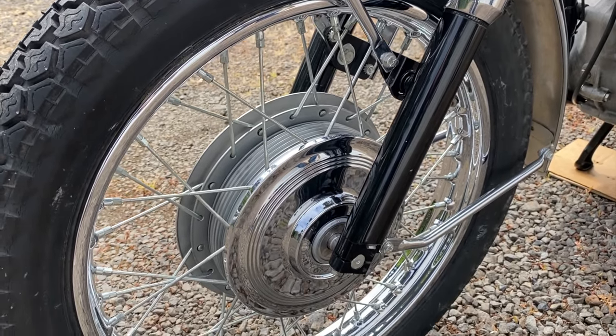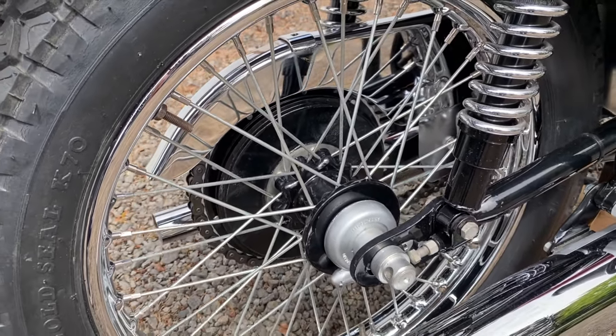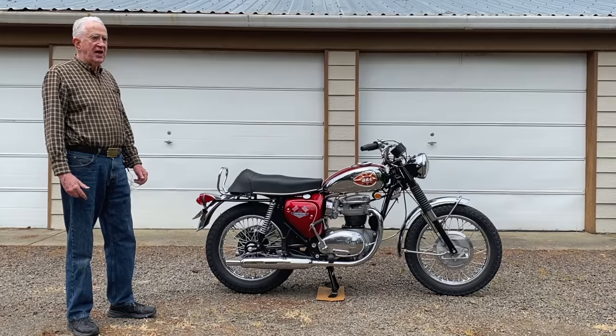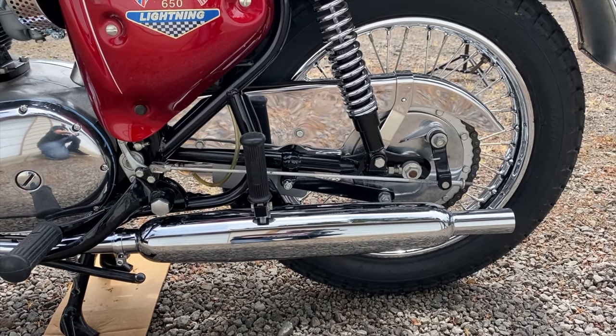You see that with collectors — they want the original tires, but the bike isn't intended for being on the road. People pay big money for these just to have it on a static display. How long has this restoration taken you to complete then, Dave?